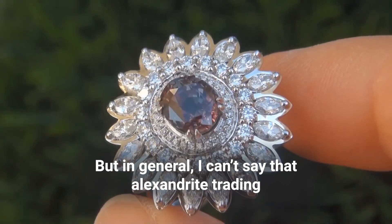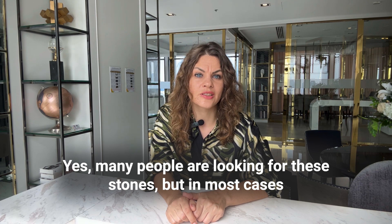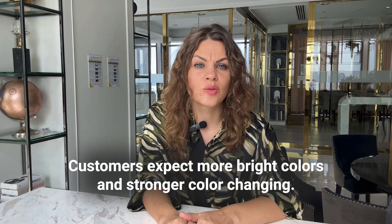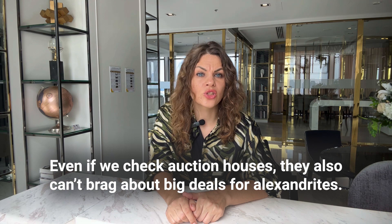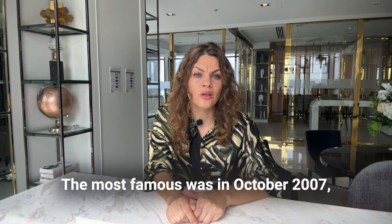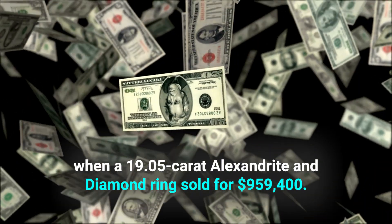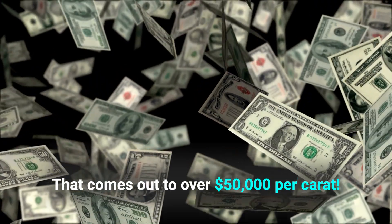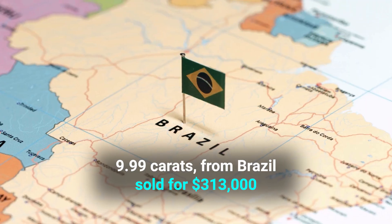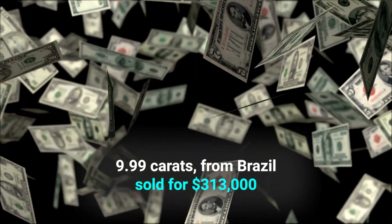In general, Alexandrite trading is not on the same level as ruby or emerald. Many people are looking for the stones, but in most cases reality does not meet expectations — customers expect a brighter color and stronger color change. Even auction houses cannot brag about big deals for Alexandrites. The most famous was in October 2007, when a 90-carat Alexandrite and diamond ring sold for around $1 million US dollars, coming out to over $50,000 per carat. In 2017, a smaller 9.99-carat Alexandrite from Brazil sold for $313,000 US dollars.